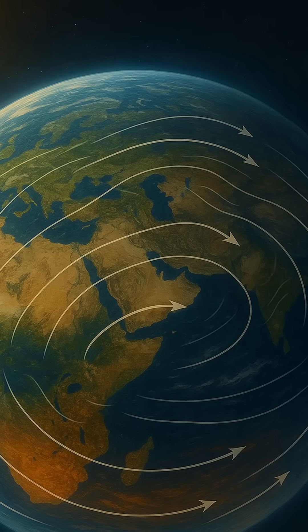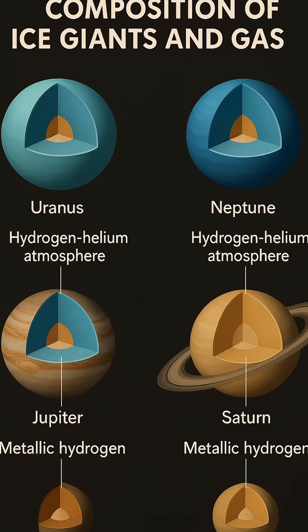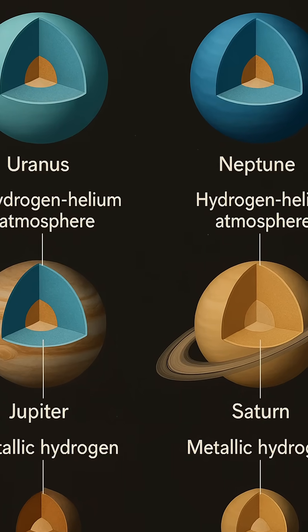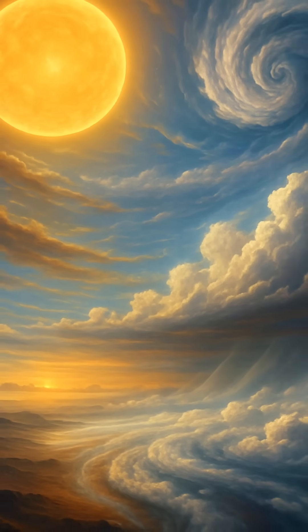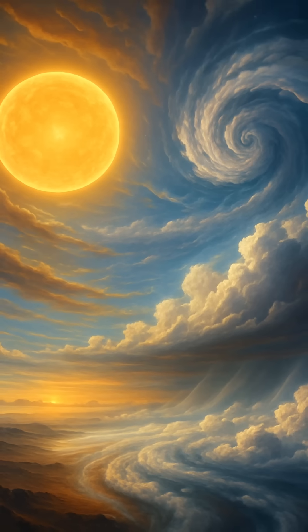Jupiter and Saturn are primarily composed of hydrogen and helium, the lightest and most abundant elements in the universe. These planets formed early in the history of the solar system, when the protoplanetary disk still held an abundance of these gases. Their massive cores quickly gathered thick hydrogen-helium envelopes, resulting in their enormous size and dense atmospheres.